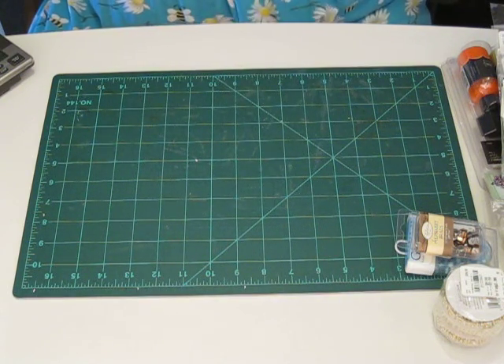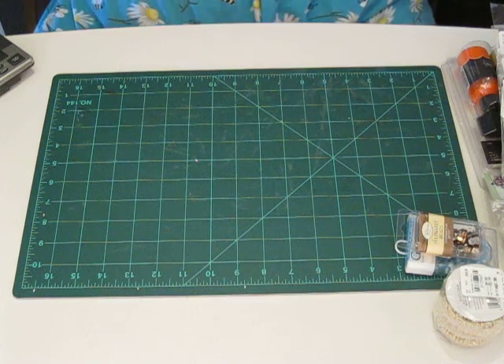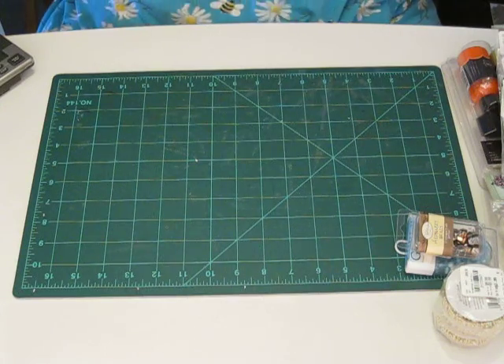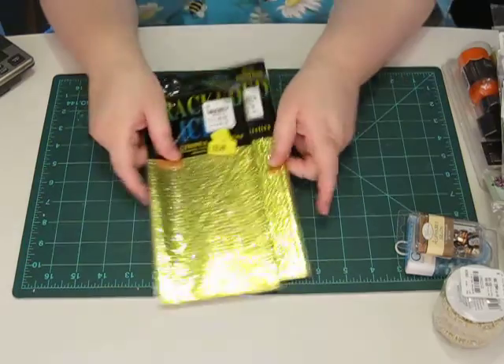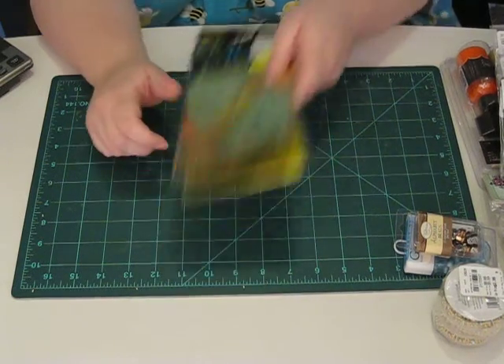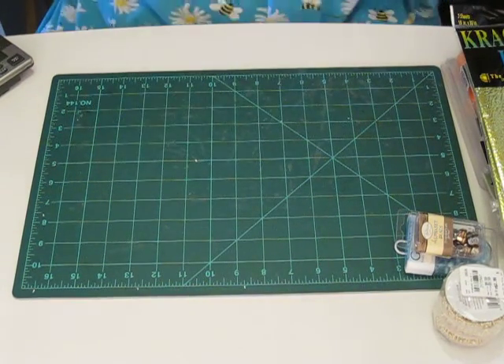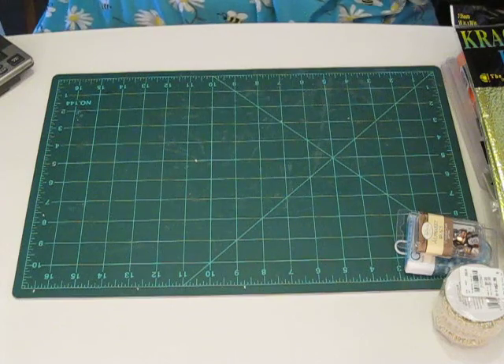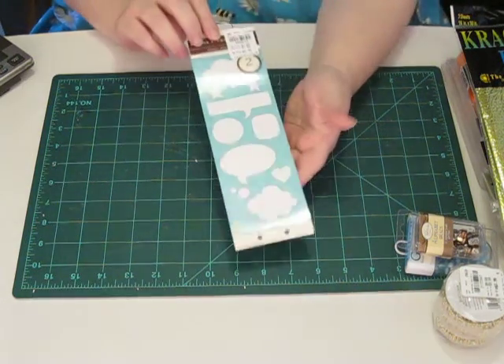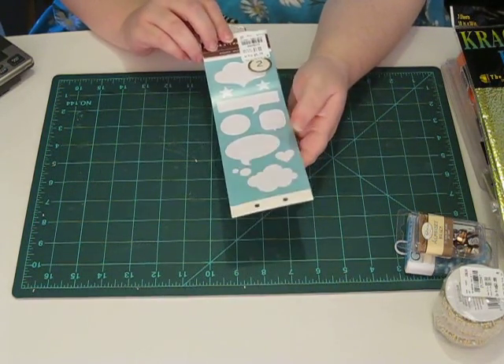He got me two packs of these. It says cracked ice and it's like metallic embossed sheets. They were $0.49 each. I've never worked with this stuff before, but it looks like it will be interesting to use. And then he got me some Martha Stewart stickers for $0.79 — they look like thought bubbles.